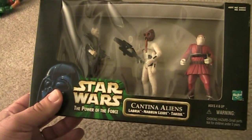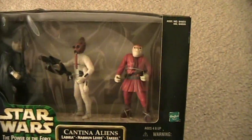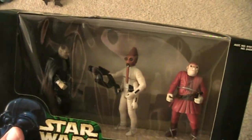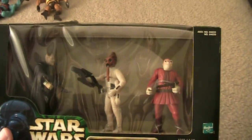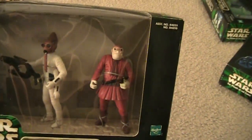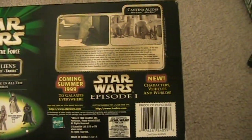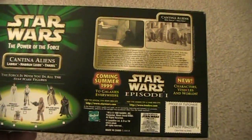This is the Cantina Aliens. You got Labria, Nabrun Leids, and Takeel — that last one is kind of like Snaggletooth. These were in the Cantina scene in A New Hope and it's the first time they ever made these figures. They did make Snaggletooth earlier, same species, not sure if it's the same character. On the back it's a little different — you get a cut-out and it talks about Episode One coming soon. These were the flashback cards characters. And at this point it's Hasbro now, no longer Kenner.